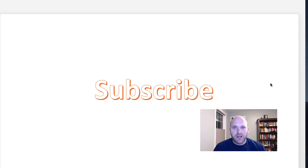If you're interested in personal finance and investing related videos, don't forget to subscribe and click the bell notification.